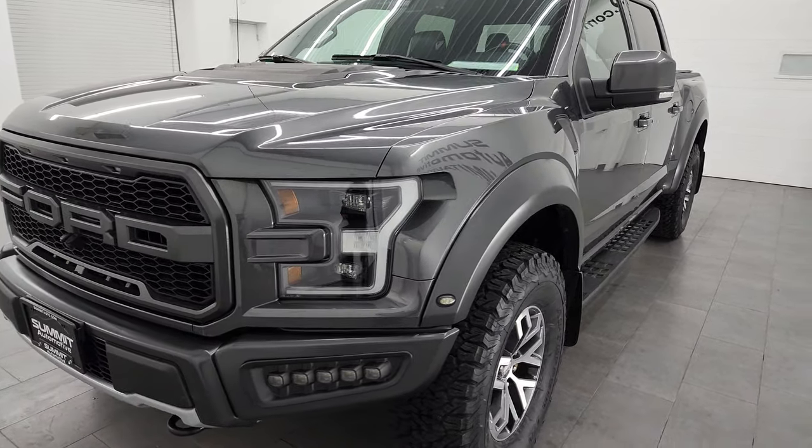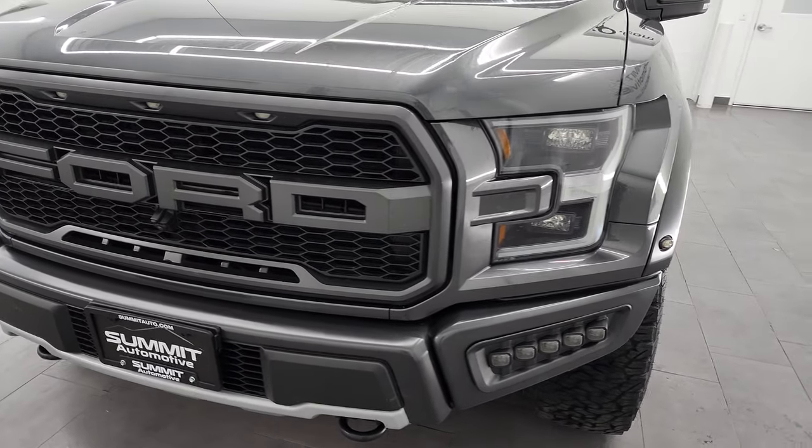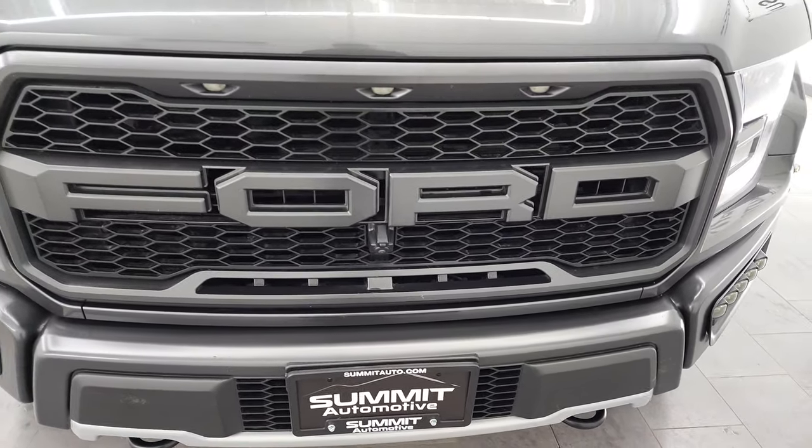This truck has been fully safetied and inspected by our service shop, has a fresh oil and filter change. All the fluids have been checked and topped off and this truck is 100% ready to go.